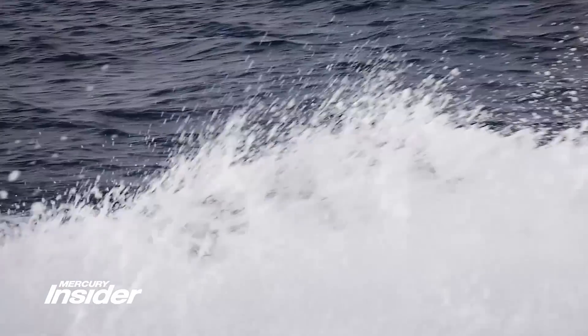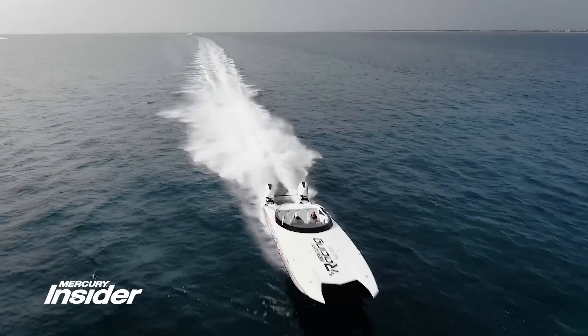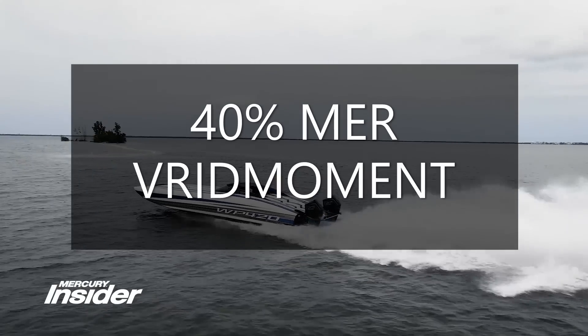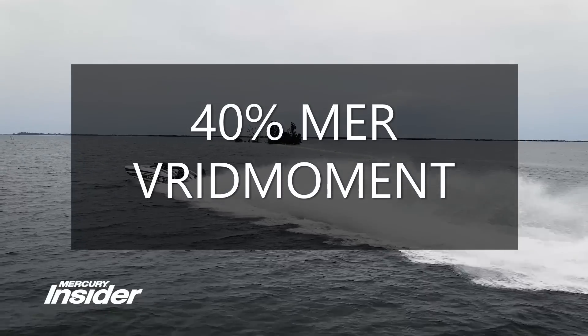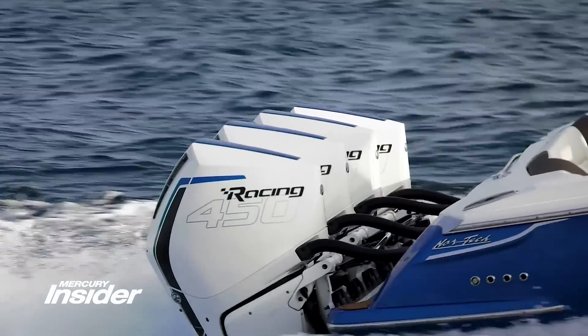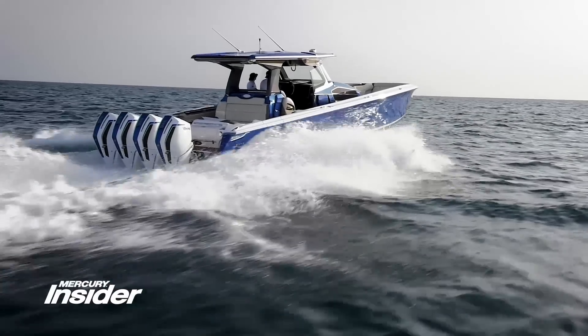The new 450R runs on 89 octane fuel, and when you accelerate, it provides 40% more torque than the 400R that's already best in class in its horsepower range. The V8 powerhead provides a 77% increase in displacement compared to the 2.6 liter 400R.